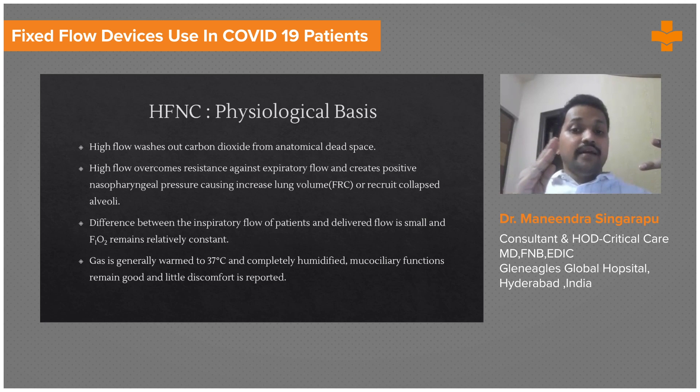In NIV you can control the pressures, which is a little more comfortable to the patient. In HFNC the pressure is constant throughout the respiratory cycle. However, the advantage is that at high flows of 60 liters per minute, it can wash out carbon dioxide from the anatomical dead space, as a result of which CO2 retention does not happen. It also overcomes resistance against expiratory flow and creates a positive nasopharyngeal pressure, increasing functional residual capacity and helping recruit collapsed alveoli.